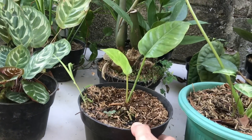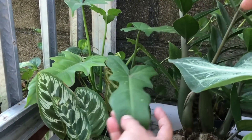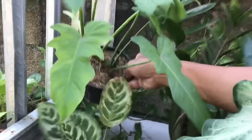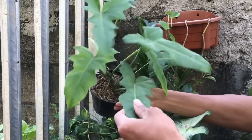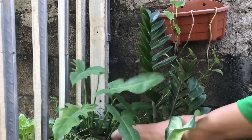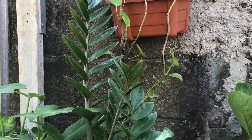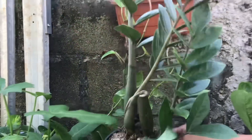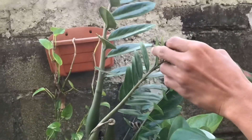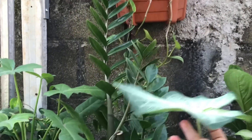Ada Dragon ya? Iya, Dragon. Harga berapa? Ini Dragon Parigata bintik-bintik, 50 ribu saja. Lanjut, ada ZZ Plant. Oh ini, pohon dolar, berapa? Ini cuma 30 ribu.